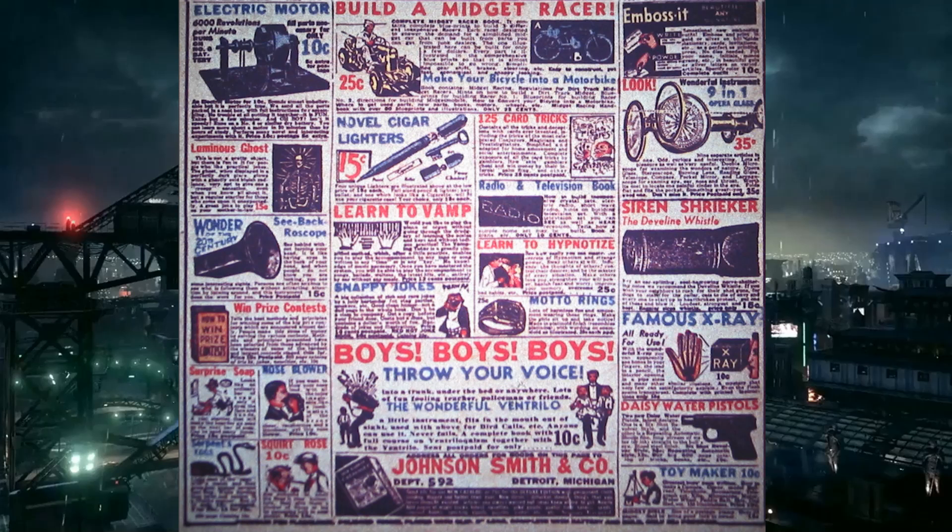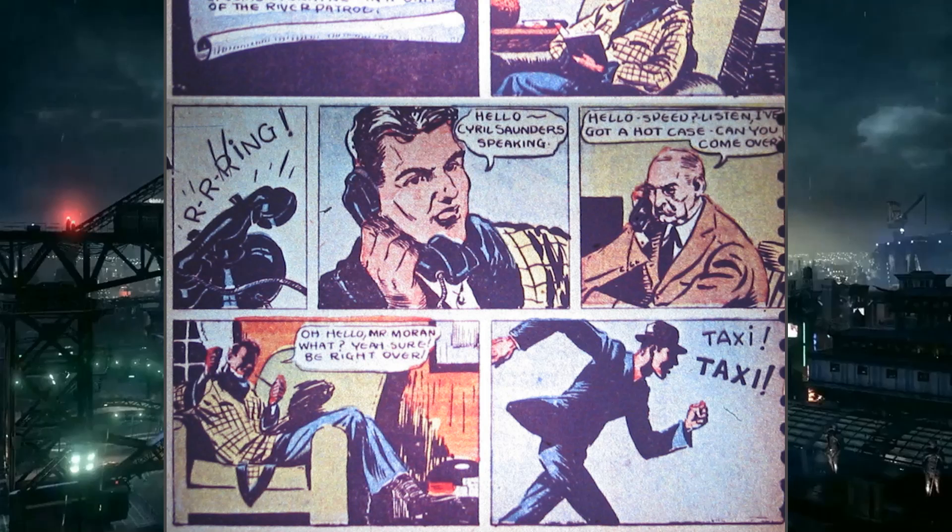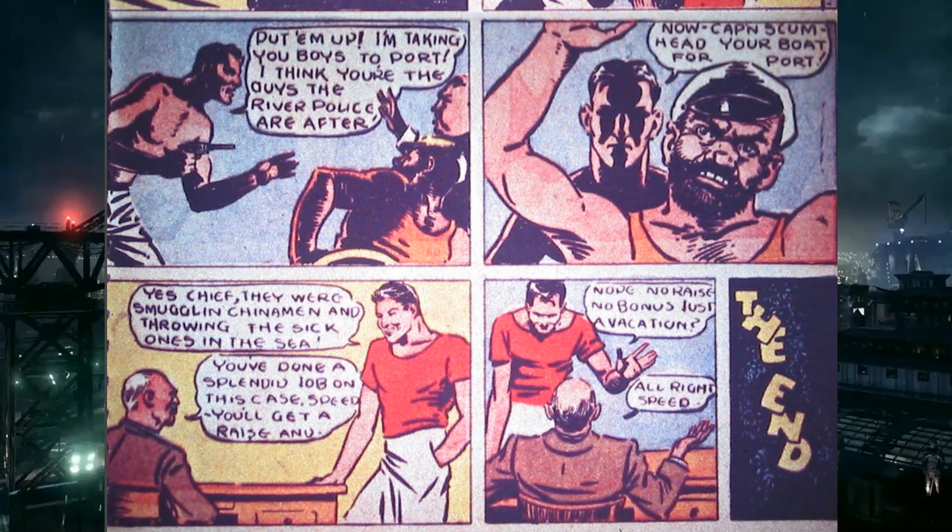Moving on to the first story — Speed Saunders and the River Patrol. It's six pages, uncredited, about a vigilante who works with cops but isn't one. He gets a phone call and takes a taxi to investigate Chinese men being found dead in the water. He goes there, beats people up, and in the last panel it's explained they were smuggling people and throwing the sick ones into the sea.